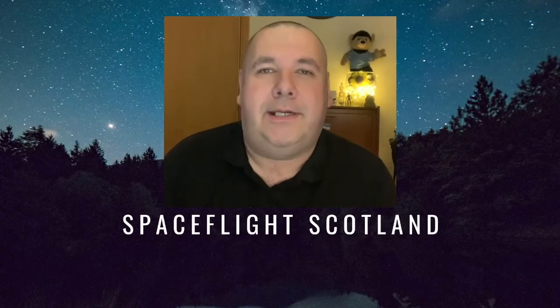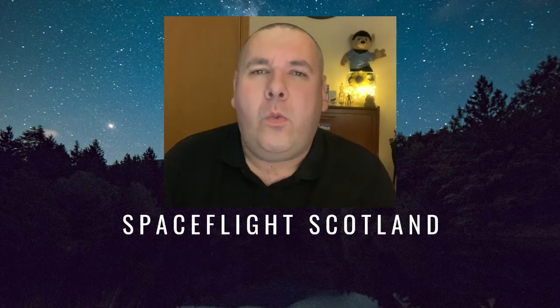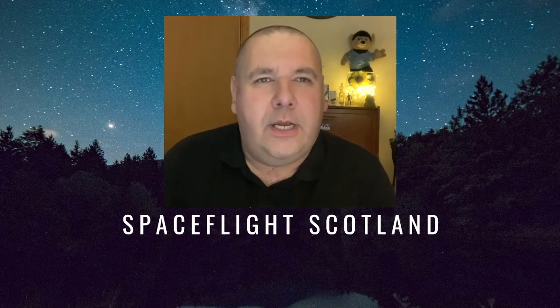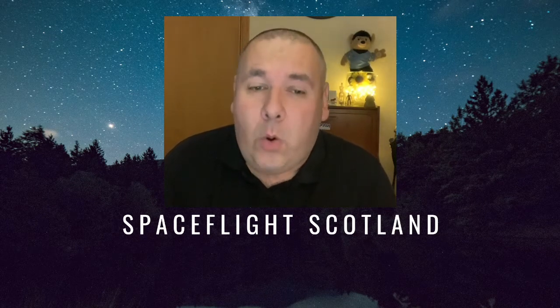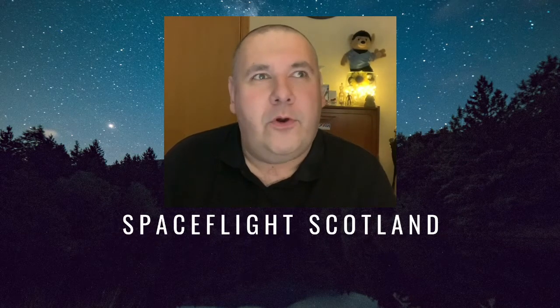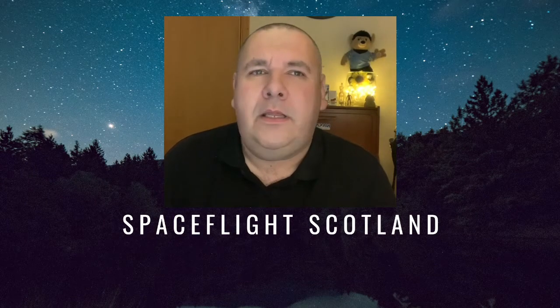Good morning, good afternoon, good evening, and as always, whenever or wherever you're watching this, welcome to Spaceflight Scotland. Today we're going to take a look at the most northerly space launch facility in the whole of the UK. We're going to look at the location, the history, and the reason why it's so far away from, well, anywhere.